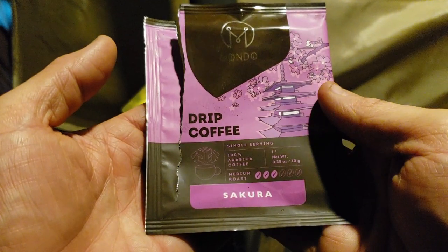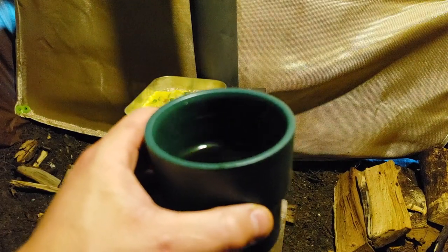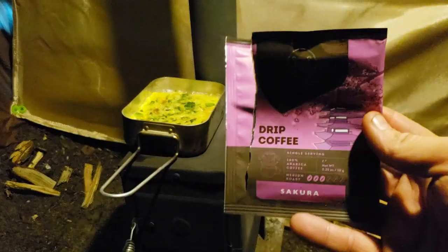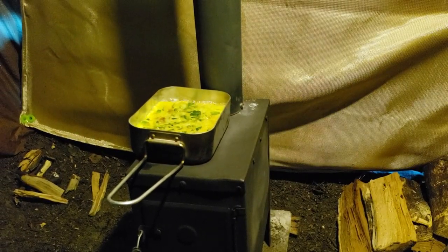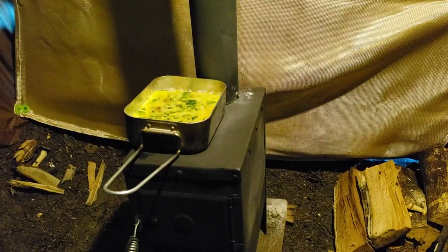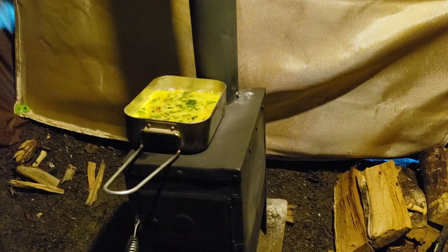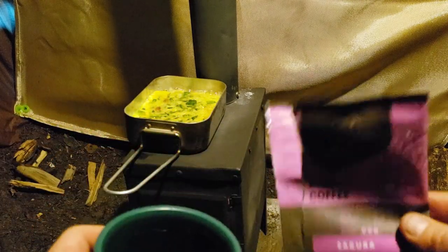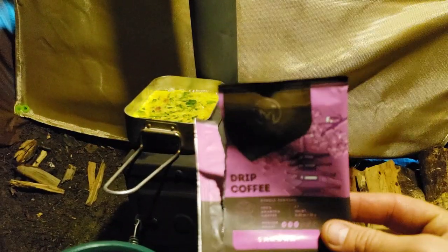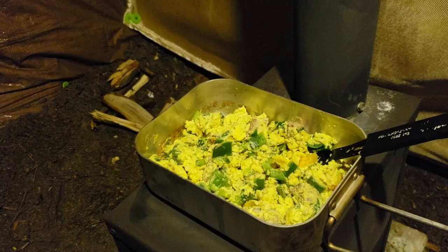Here's the drip coffee again from Mondo — I'll go ahead and try that while my omelet's cooking. This flavor is very interesting — it's bold but not bitter, and it's just a very interesting flavor. I enjoy it, it's a very good coffee. I love trying these new different kinds of coffees — they offer such a variation in flavor, a little bit of a change up.